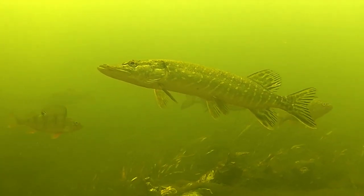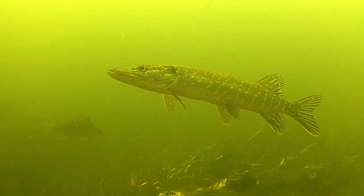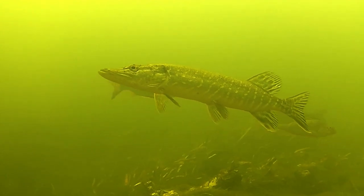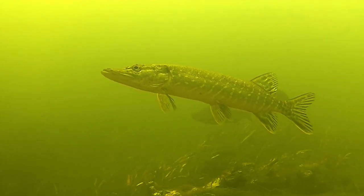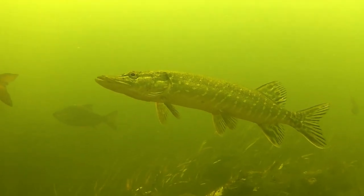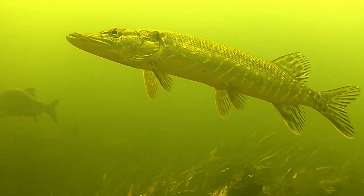Their prey can include mammals, water birds, other fish, and sometimes they will even eat each other. They are well camouflaged and lurk amongst aquatic vegetation, using their large eyes to spot unsuspecting prey before snatching it in their mouths full of razor-sharp teeth.